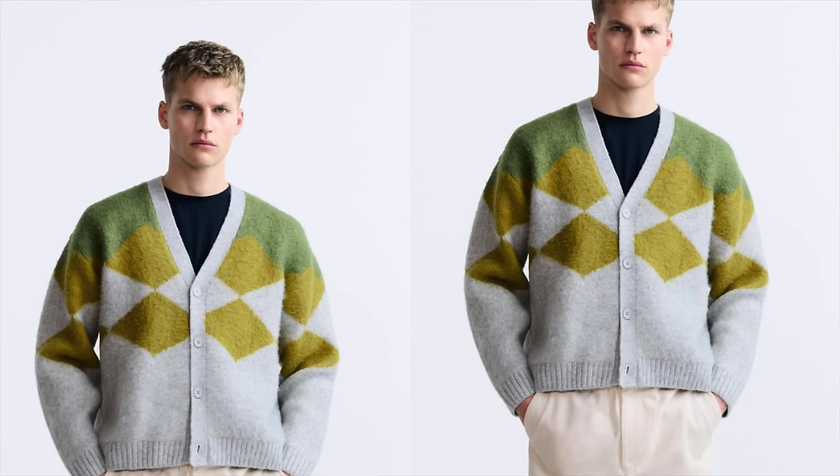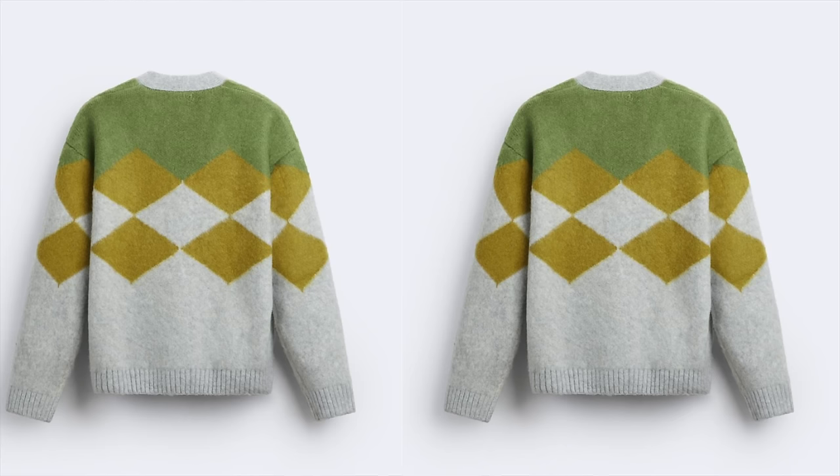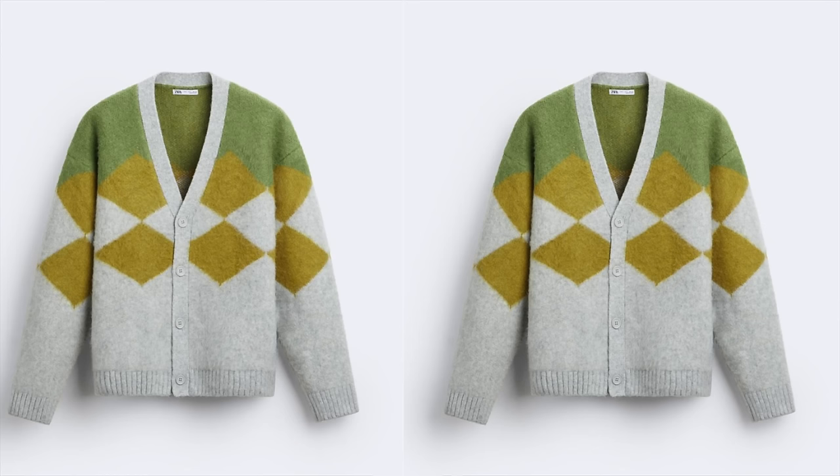Next up, we have another spring wardrobe staple — a sweater. I really love this Zara Jacquard cardigan sweater. I love the argyle design — timeless appeal with a contemporary edge, adding a sophisticated touch to the classic cardigan silhouette. The design is well-executed: a nice statement, but not too out there. I love the button front and ribbed cuffs. This is another excellent layering piece for spring's transitional weather, combining fashion and function with classic touches and a modern edge. It will only set you back $60.